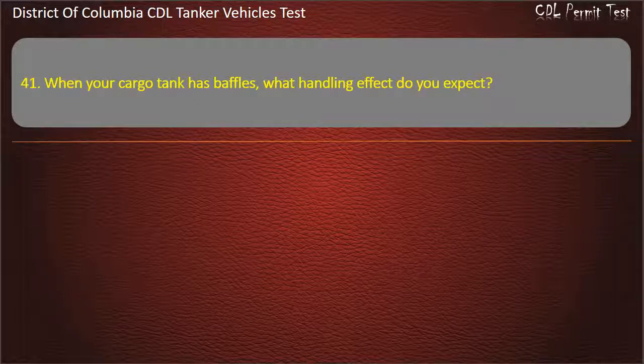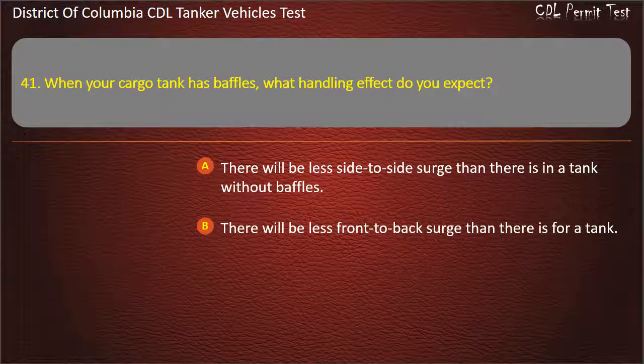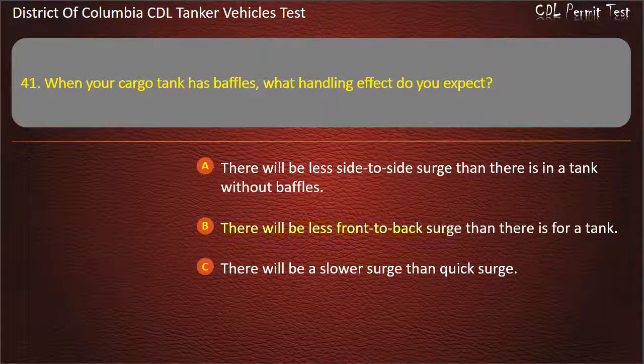Question 41: When your cargo tank has baffles, what handling effect do you expect? Options: There will be less side-to-side surge than there is in a tank without baffles; There will be less front-to-back surge than there is for a tank; There will be a slower surge than quick surge. Answer: There will be less front-to-back surge than there is for a tank.